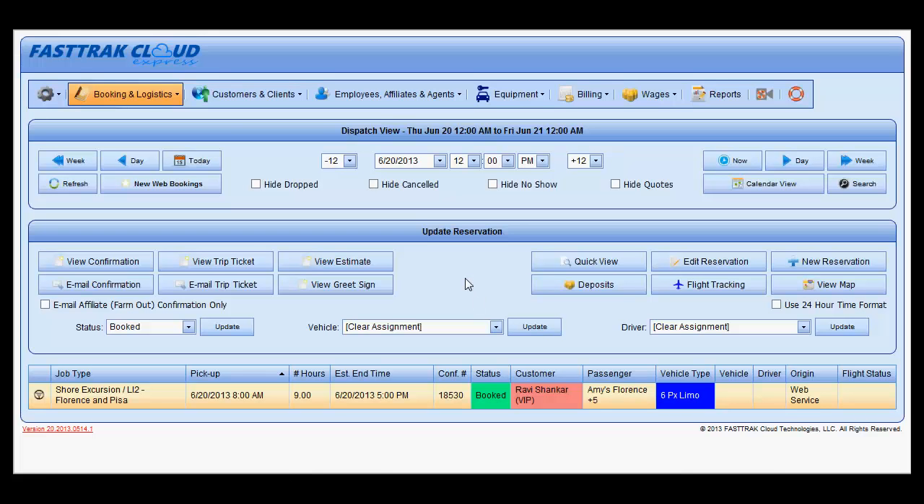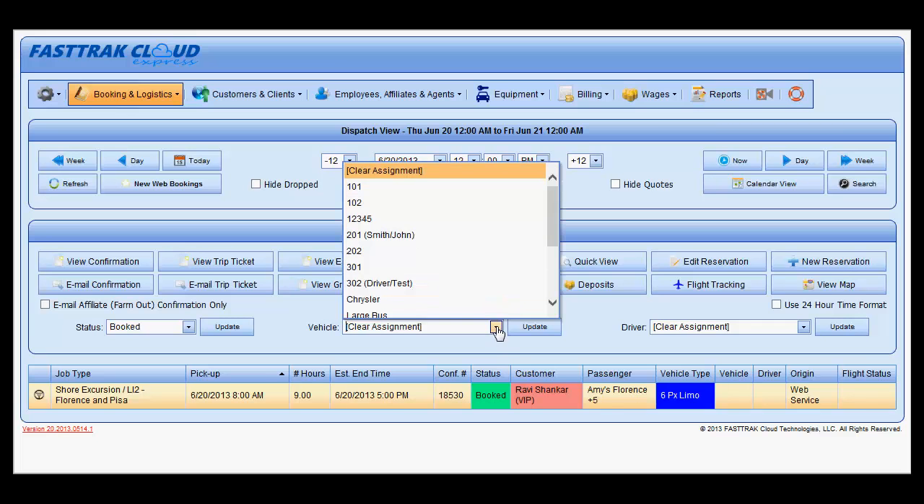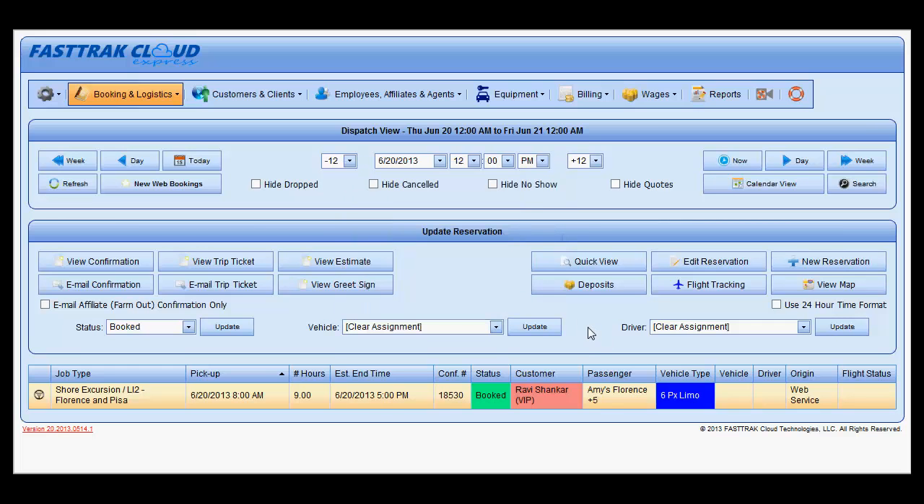In Fast Track Cloud Express, you are able to mark a vehicle out of service, meaning that it would no longer be available to be assigned using the list.